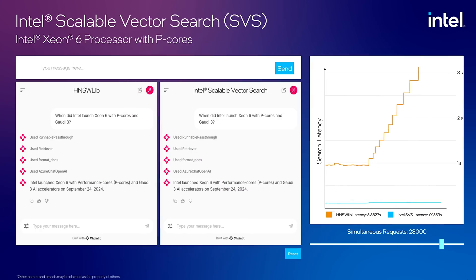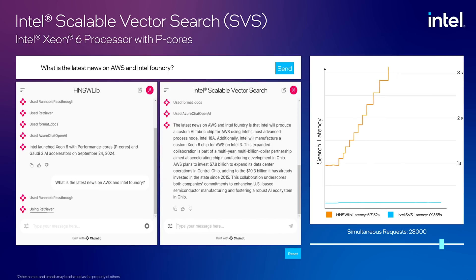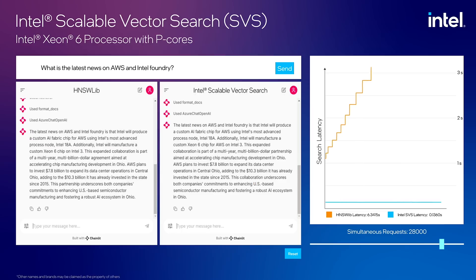This dataset has over 45 million vector embeddings with 1,536 dimensions. Let's see how this affects the chatbot request. Let's enter another prompt. As you can see, Intel SVS responded quickly while we were having to wait for HNSW Lib to return the searches, because there is a backlog of requests that have not been resolved.